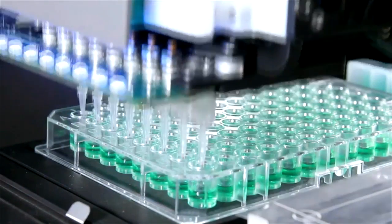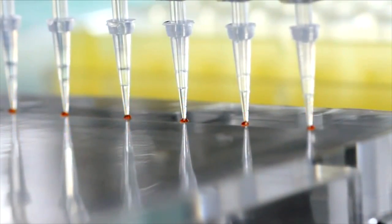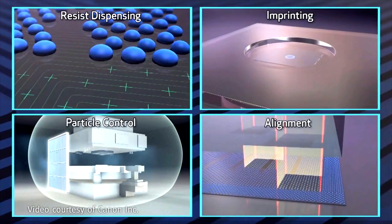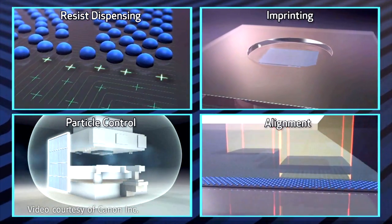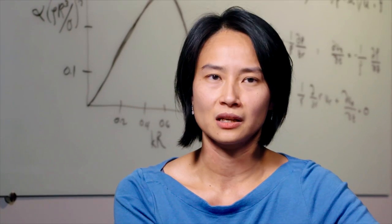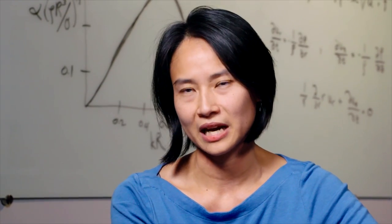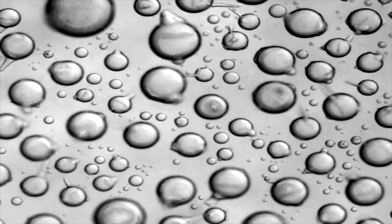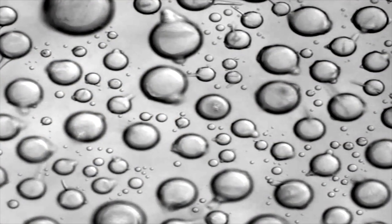She took the existing inkjet technology and improved it — making the drops smaller, faster, and more accurately positioned. Right now we have inkjet systems which are clearly the most advanced in the world. We have the only industrial inkjet that can dispense a picoliter, and it's actually in a tool for semiconductor applications. To put a picoliter into context, there are several hundred thousand picoliters in just a single raindrop.